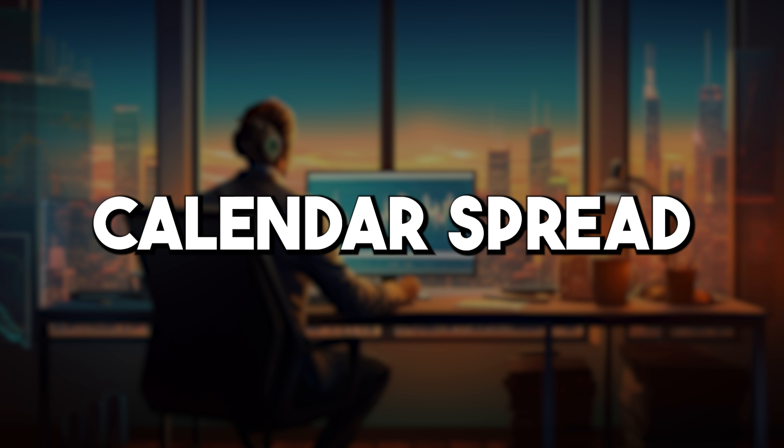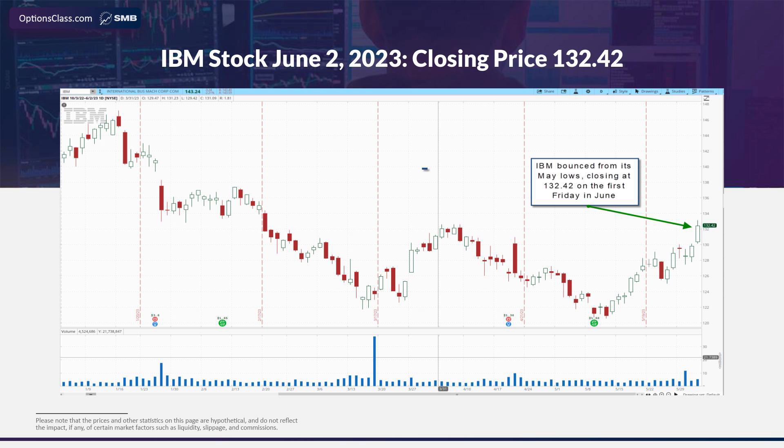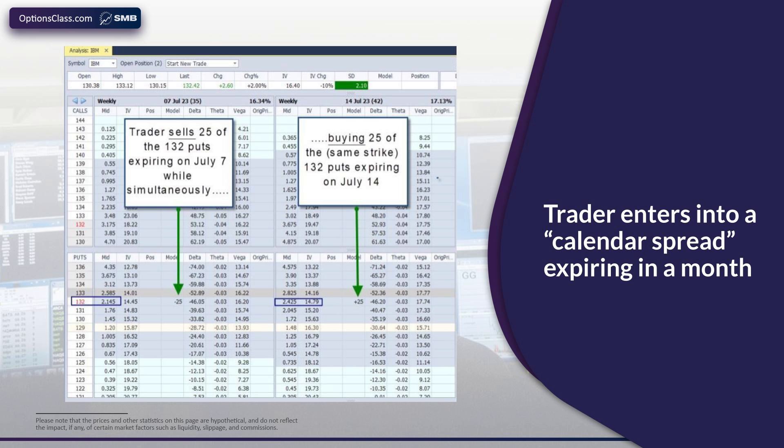Moving on to our final strategy for beginners — that strategy is called the calendar spread. The best way to share the power of the calendar spread is to give you another example using IBM. Let's head back to June 2nd, 2023, the first Friday in June. IBM closed at $132.42 that day. We pull up an options chain expiring in about a month — the July 7th options chain — and we go ahead and sell 25 of the $132 puts just below where the stock is trading. At the same time, we buy 25 of the $132 puts expiring a week later on July 14th. Selling an option at a strike price in a closer expiration and buying an option at the same strike price in a later expiration — that combination is referred to as a calendar spread by options traders.